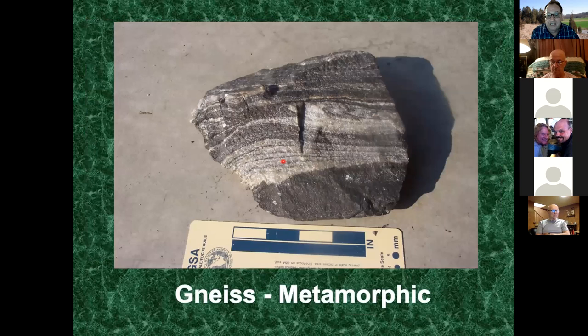There's a lot of gneiss in Baltimore County. This is the ultimate metamorphic rock - it got so hot and under so much pressure that dark-colored minerals went into their own zones and light-colored minerals went into their own zones, creating what we call a banded effect. I don't call it layering because that gets into sedimentary rock - gneiss is a metamorphic rock.